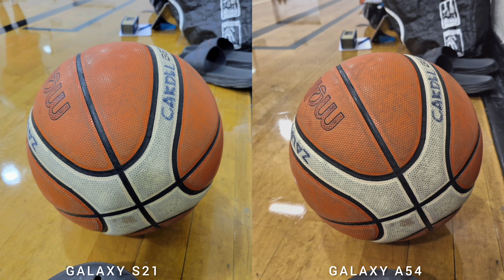The older Samsung Galaxy S21 has a more vivid feel to the photos — same look as Galaxy A54 but a bit warmer and more saturated.